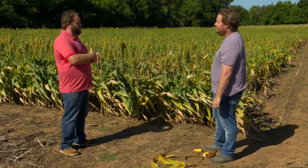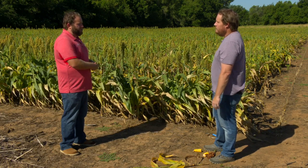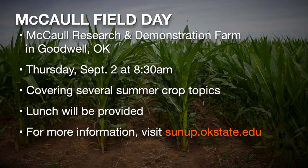Next week we actually have a field day coming up in Texas County. We're having our McCall field day, looking at a lot of our summer crops out in the panhandle — irrigated corn and grain sorghum, variable rate irrigation, variable rate nitrogen. We have a great looking variety test out there. It's going to be next Thursday, so call the Texas County Extension office or the research station out there to get an RSVP.